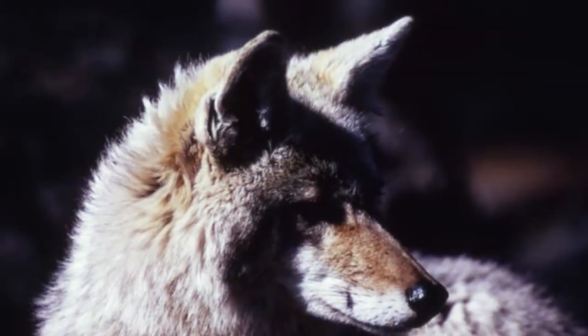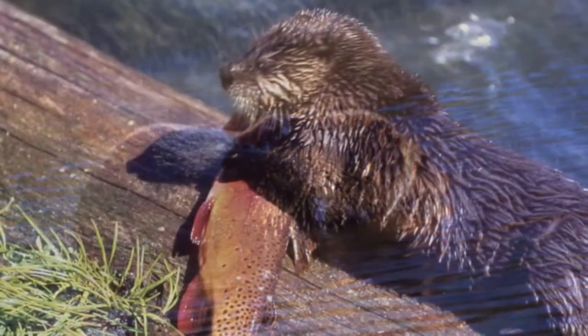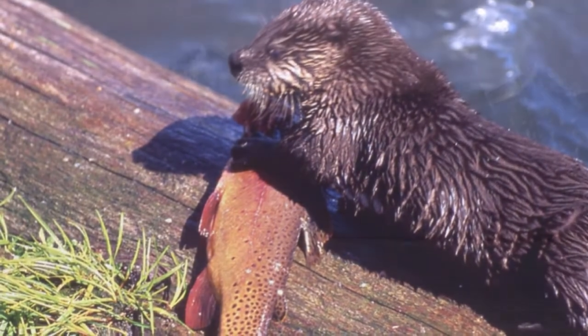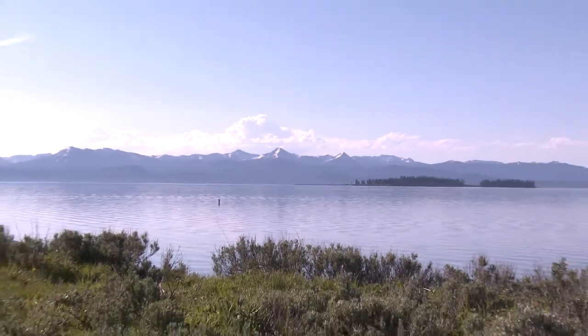As many as 42 wildlife species rely on Yellowstone cutthroats as a food source, from grizzly bears to otters to osprey. Bringing back the cutthroats will help bring back the wild to America's iconic western landscape.